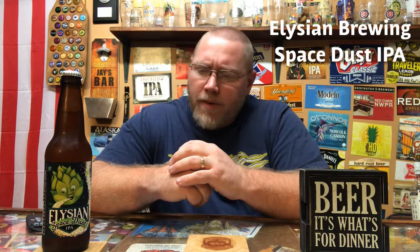Hey, welcome back to the latest episode of This Guy's Thoughts. Tonight's episode features a beer — an IPA that I've heard quite a few good things about and I've been looking forward to trying. This here is Elysian Brewing, and this is their Space Dust IPA. These guys are owned by Anheuser-Busch.